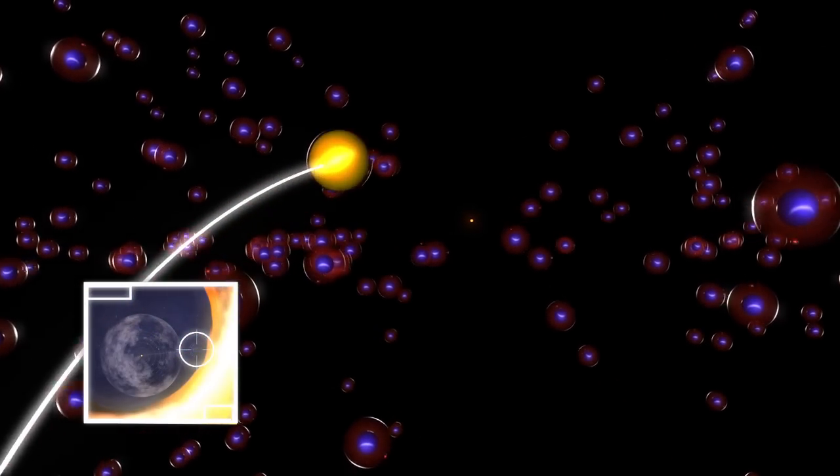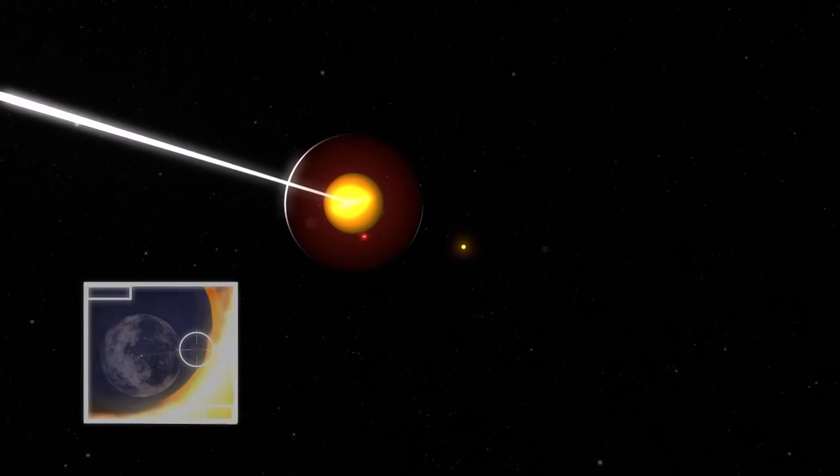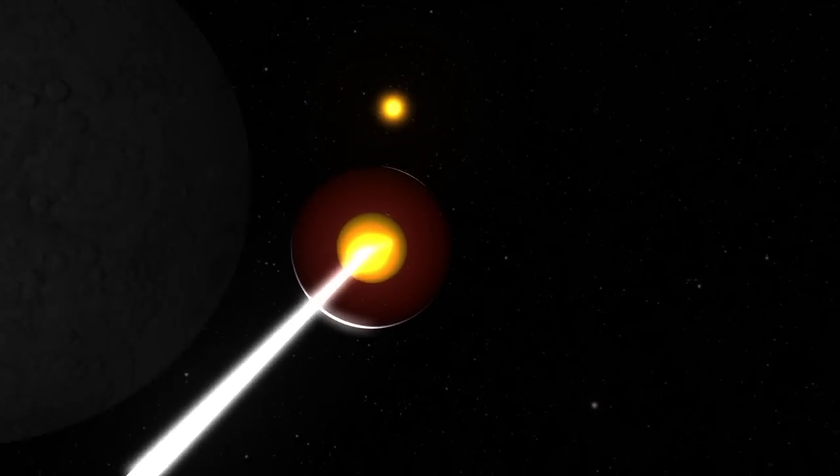An energetic charged particle in the outer heliosphere hits a hydrogen atom, stealing its electron and becoming neutral. It then travels straight, though some of them come back toward the inner heliosphere.